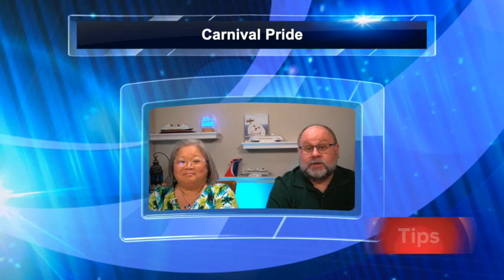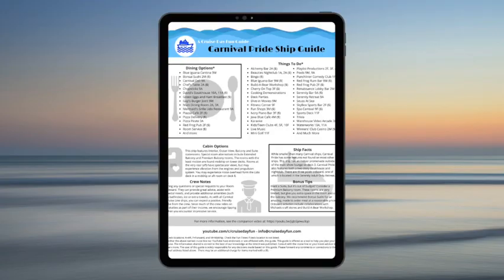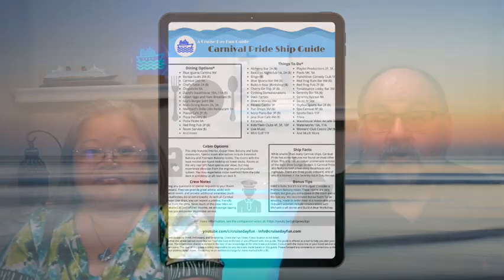Then we're going to explore the amazing bars on board, and highlight some of the onboard activities. If you stick around we also have a few tips that you won't want to miss out on. We also have a Carnival Pride ship guide digital download to give you a head start on your cruise — stick around, we'll tell you how to get that.